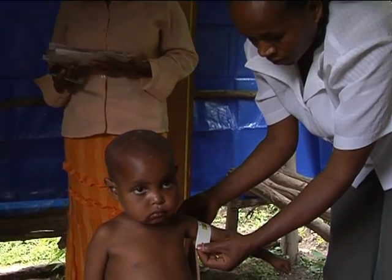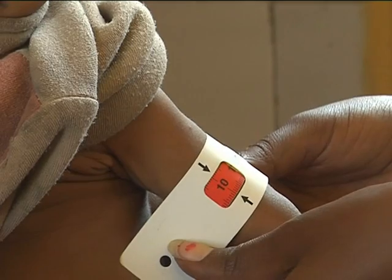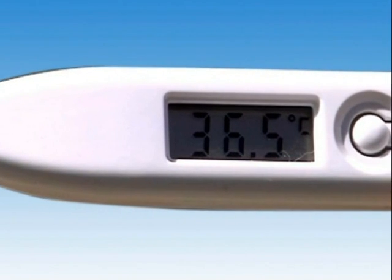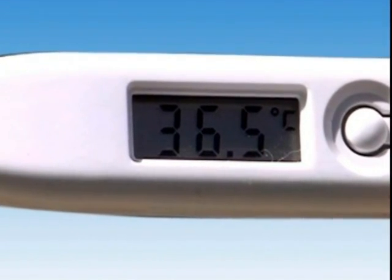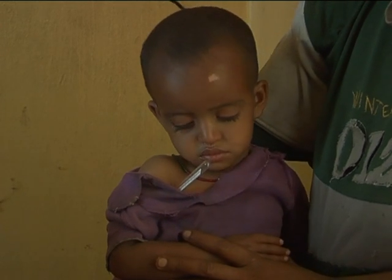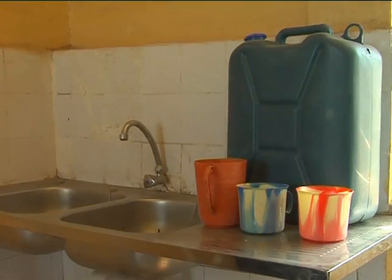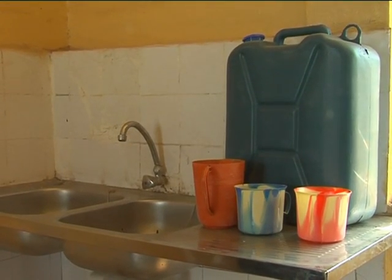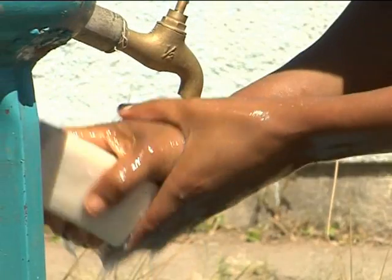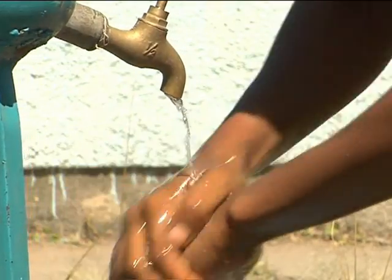Mid-upper arm circumference readings are accurate indicators of severe malnutrition in children between 6 months and 5 years old. You will need a thermometer for checking the temperature of children. Children with fevers may require referral to health centers for in-patient treatment. Jerry cans with water for hand-washing purposes, a hand basin, and at least one bar of soap per month are needed to keep caretakers' hands clean during the appetite test.